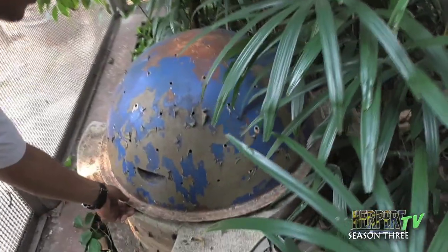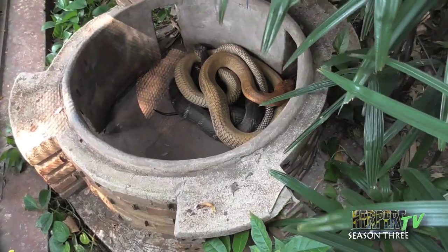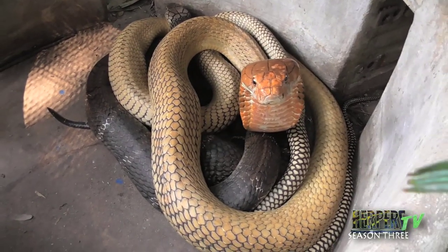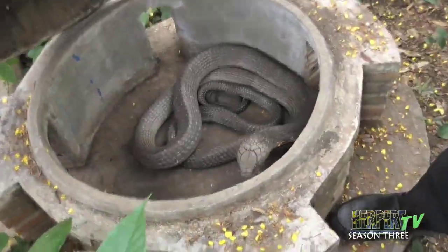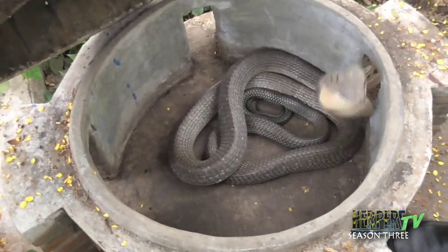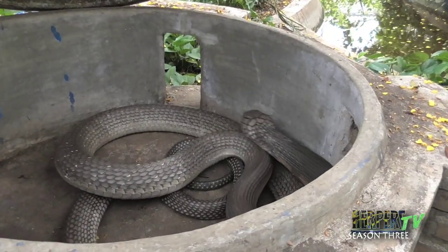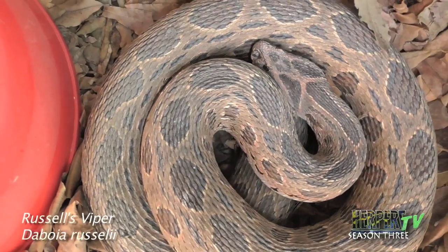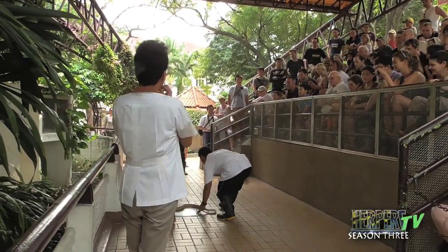Many Thai people don't know we are here — some are very surprised on their first visit to find there's a snake farm. Now people are finding us through the internet, Facebook, and social networks. We still need to promote our institute in many ways, including through media like this, to show not only what we demonstrate to tourists but the education we provide to people.